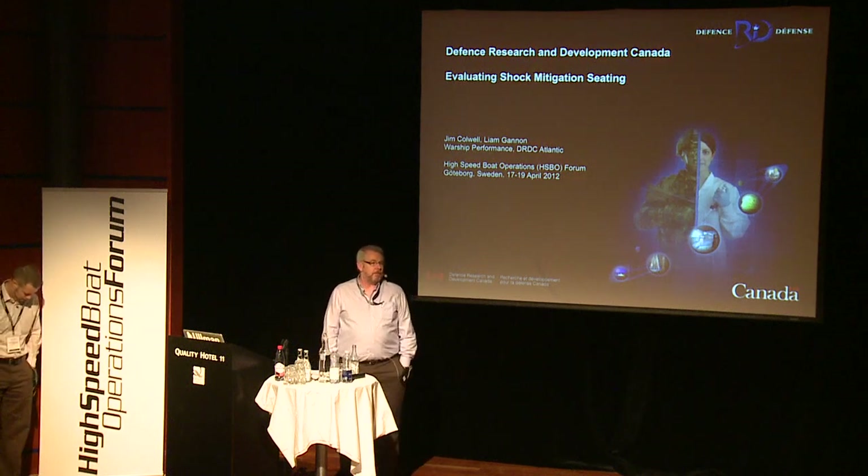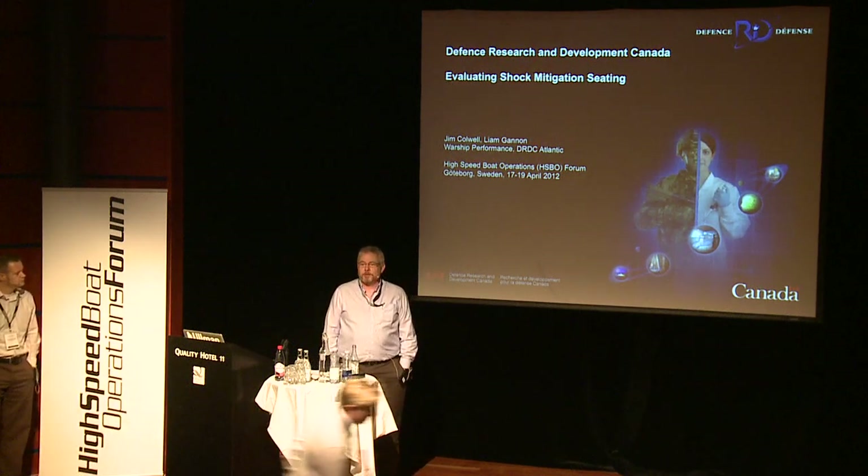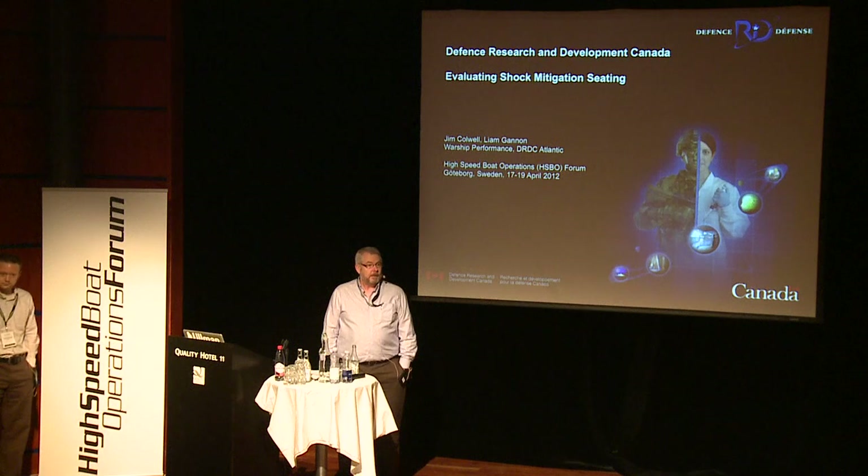My name is Jim Caldwell. I'm a naval architect from Defence Research and Development Canada, which is in Halifax, Dartmouth area, Nova Scotia, on the East Coast.